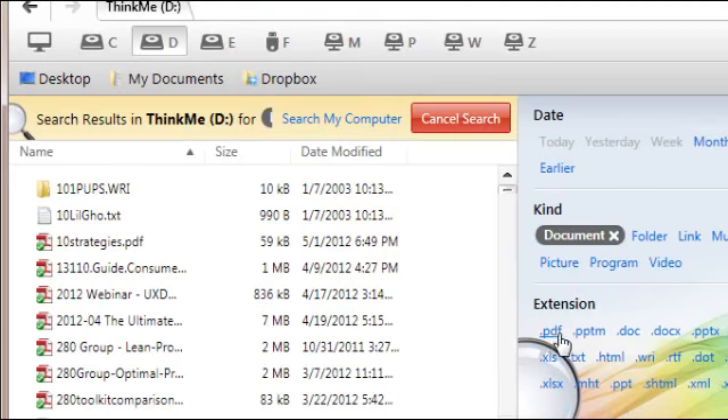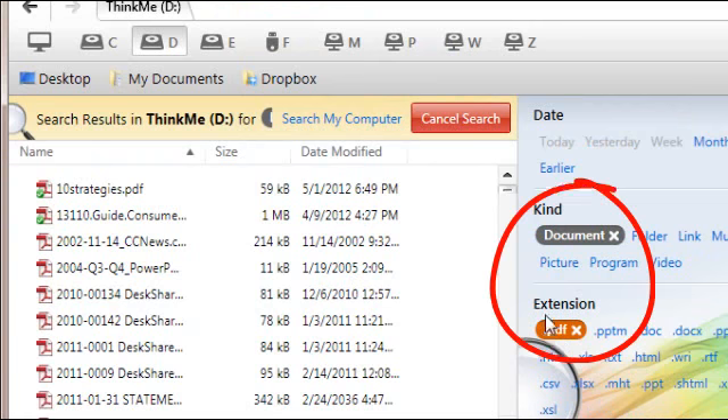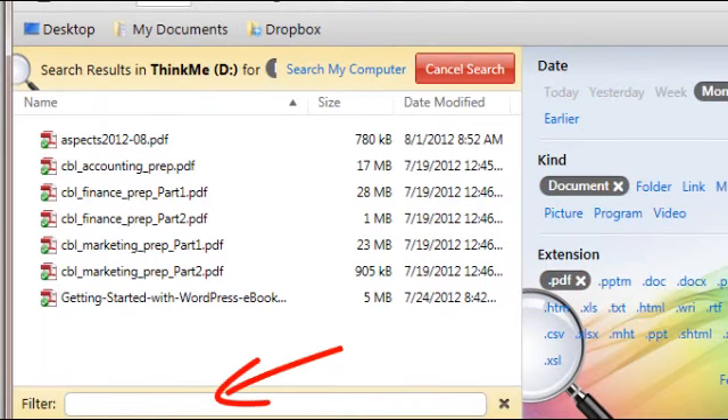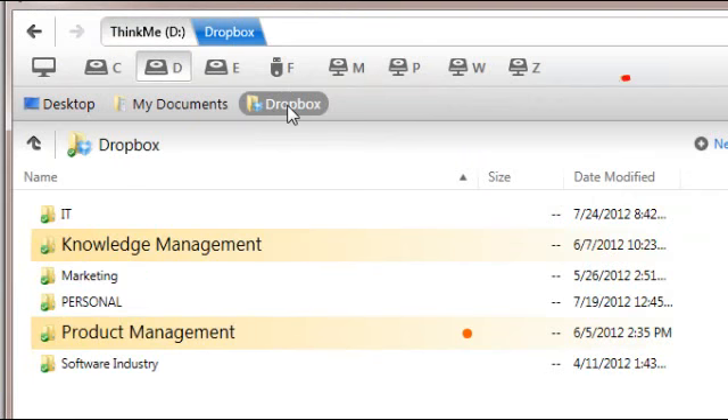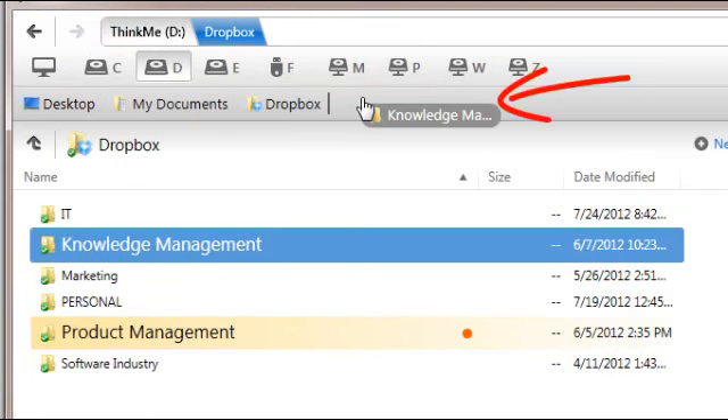Can't remember where it is? Use the filter tags and drill down to find everything. Just like in your browser, pin your most used items straight to the bookmark bar.